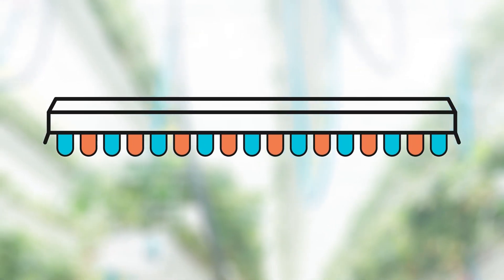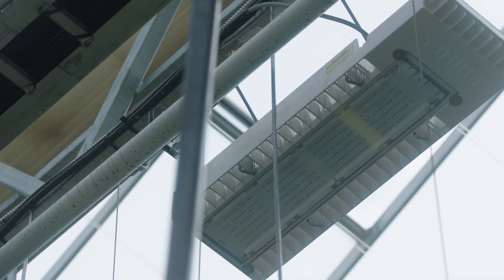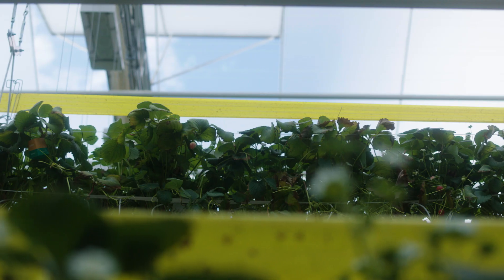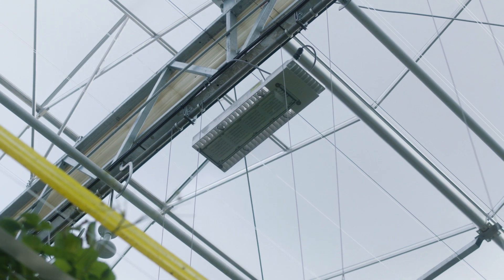A lot of growers are now moving towards LED lighting. Although they're more expensive on the front end, they're a lot more energy efficient and they also deliver the plants a full spectrum of ultraviolet light, which really allows us to target exactly what the plants need year-round.